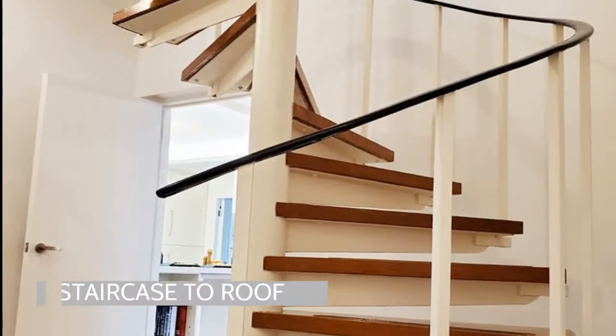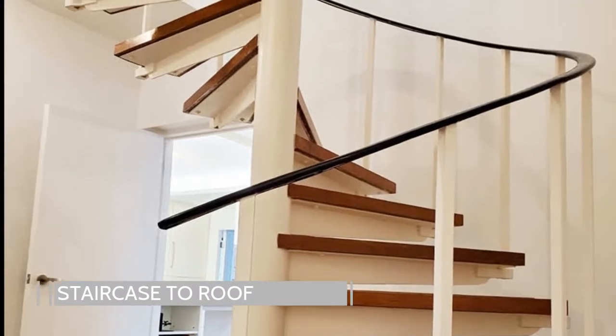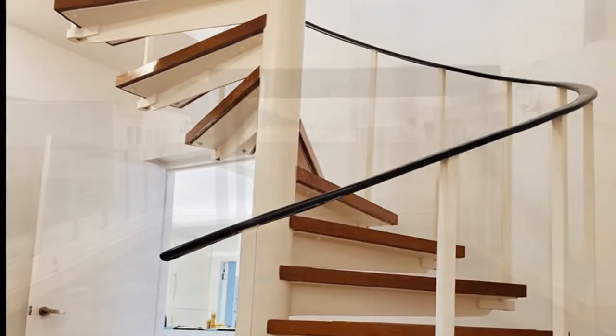One of the highlights of this listing is the internal staircase to the private roof terrace, which is perfect for entertaining.